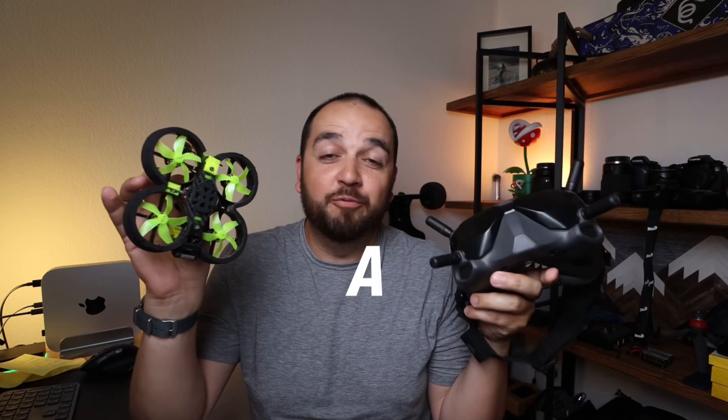Today I get to try something that I've always wanted to do, and that is fly a real FPV drone.